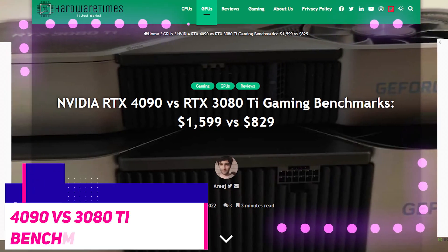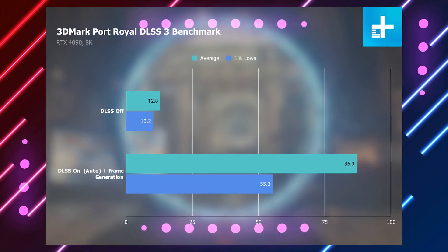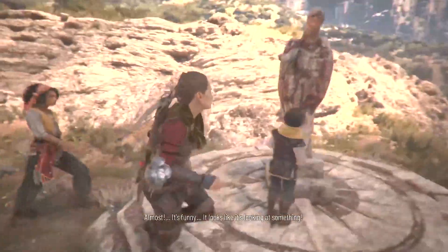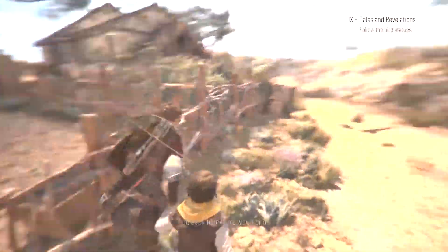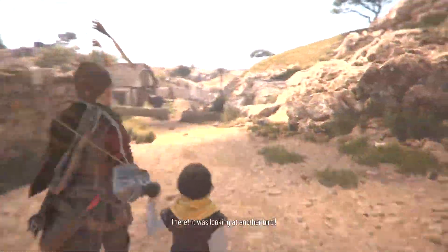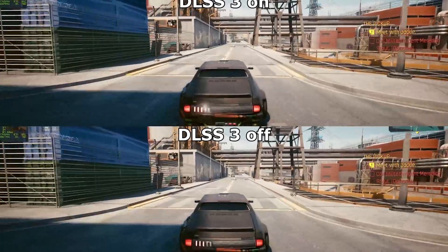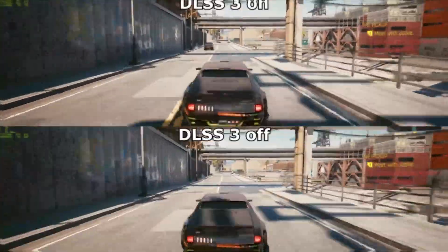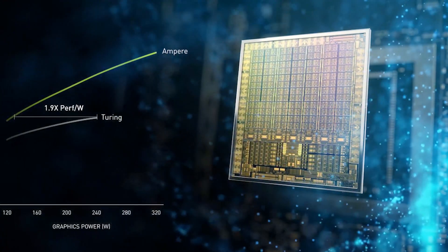The benchmarks of these GPUs were done with titles supporting DLSS 3, including A Plague Tale: Requiem, Cyberpunk 2077, and Formula 1 2022, among others. The 4090 is found to be 2 to 3 times faster than the 3080 Ti in A Plague Tale: Requiem, with the latest iteration of DLSS making it obvious that NVIDIA has clearly focused on ray tracing performance, courtesy of the 3rd-gen RT core.